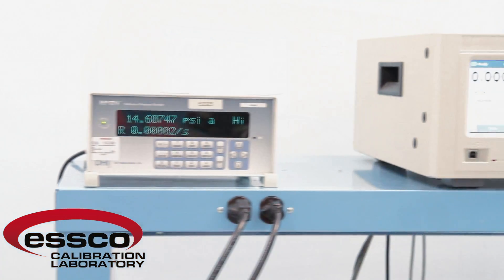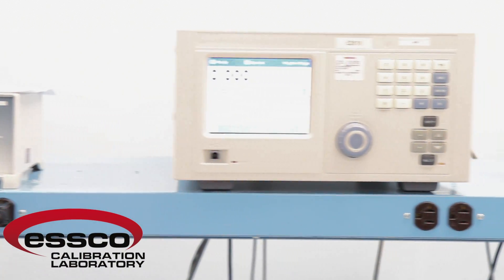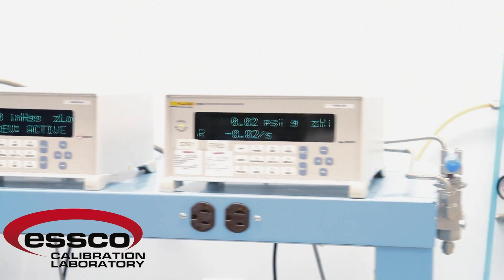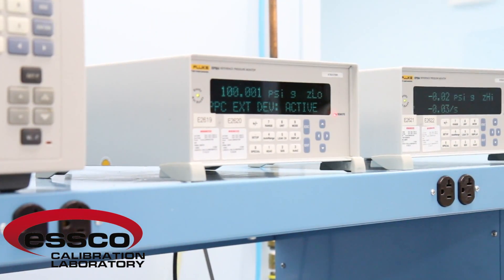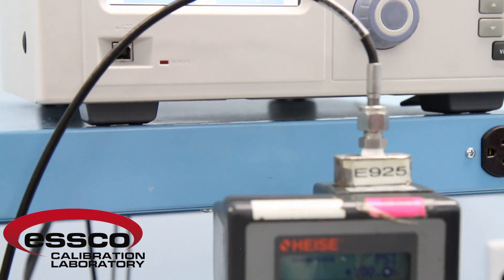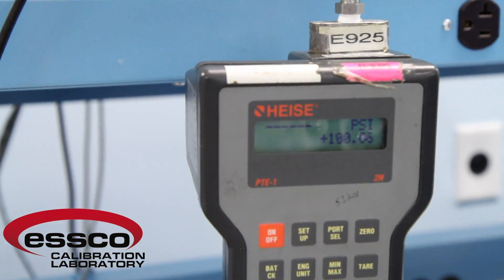For generating pneumatic pressures as high as 10,000 PSI, we utilize a Fluke DHI GB-75 in conjunction with a manual pressure controller. This is also monitored by an RPM-4 and has an accuracy of plus or minus 0.013% of reading.